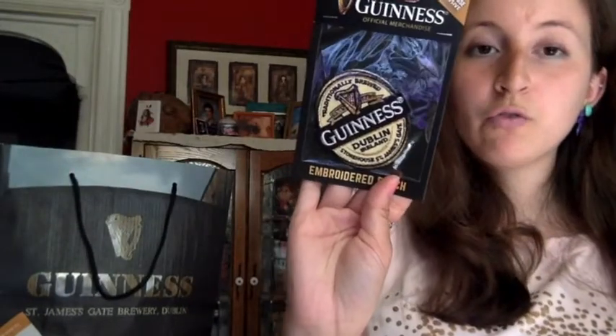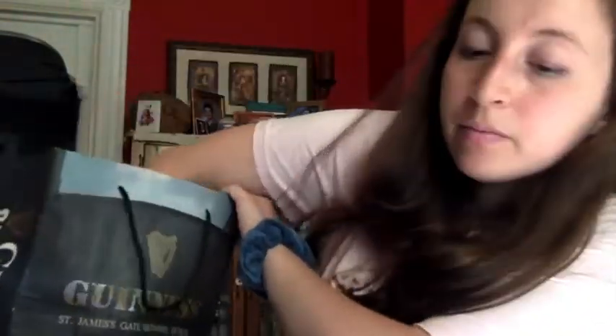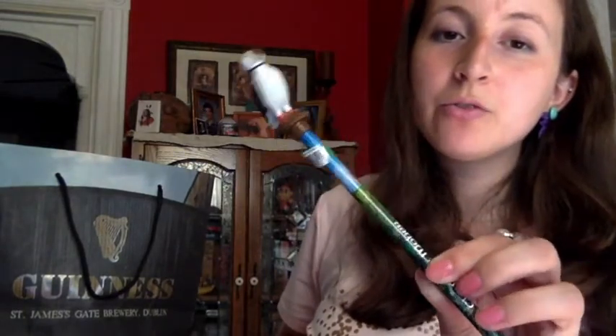I got a Guinness patch for myself — matches my cousin's; I got her one. And I got a puffin pencil — really cute. It would be great to use for school. I was going to class rolling in with a puffin pencil. It made sense when I bought it.